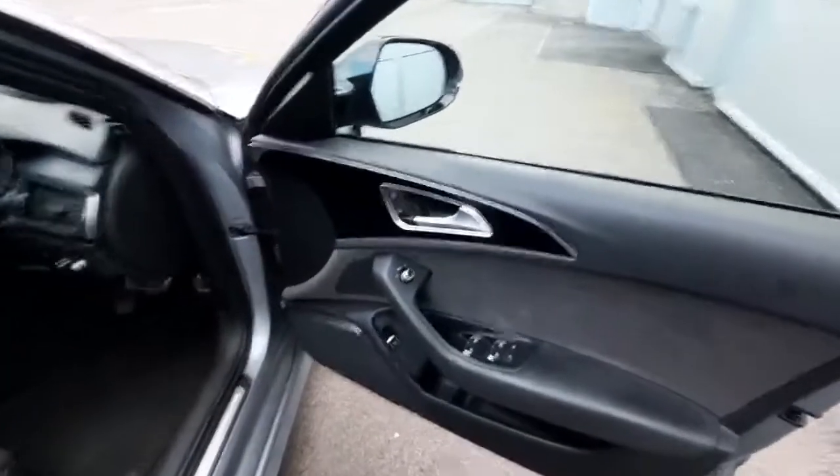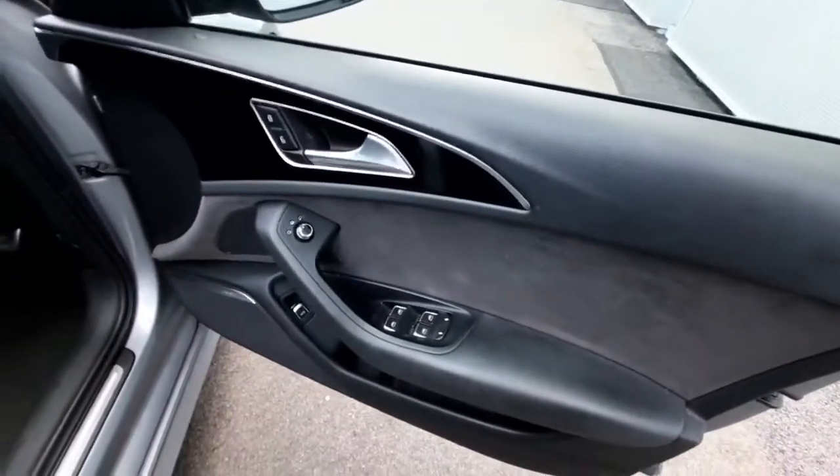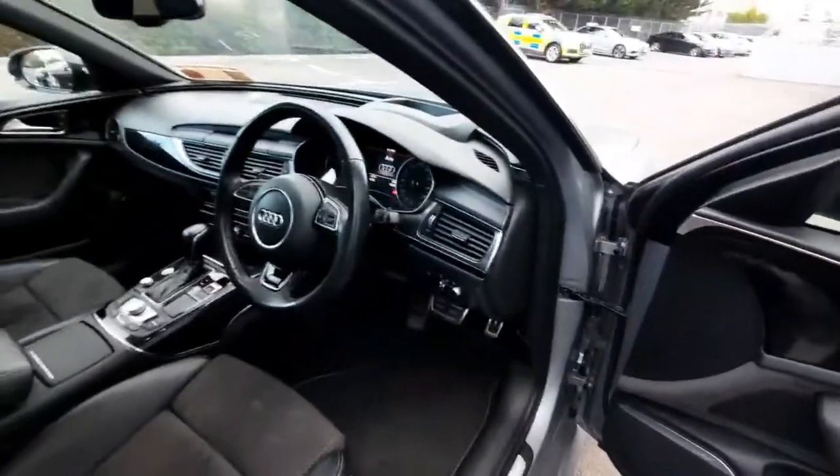Coming to the driver's side, we can check out the central locking next to the door handle, and we also have the window switches with child lock available. We also have our auto headlamp switch just next to the wheel.